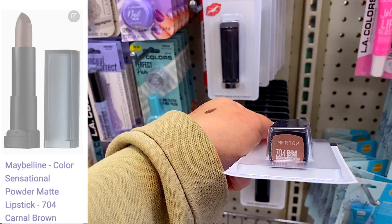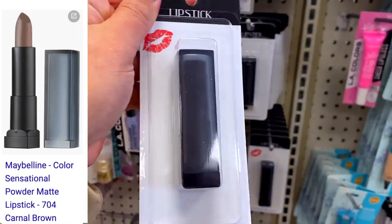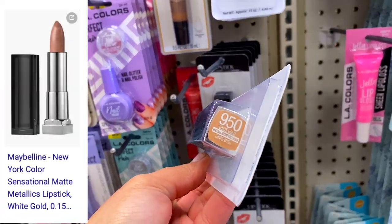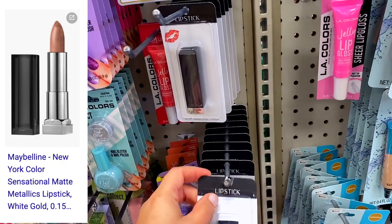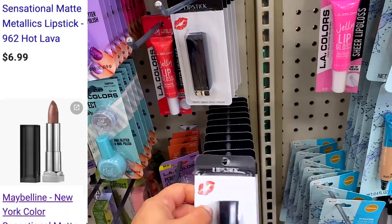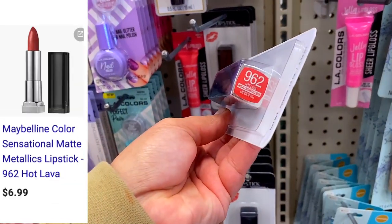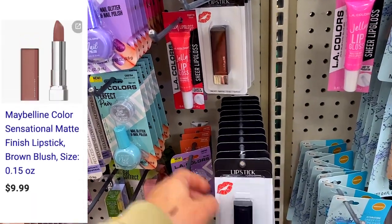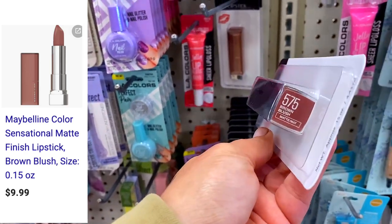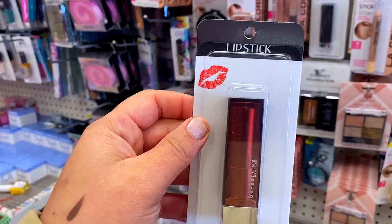This one is the Maybelline Color Sensation in shade 704 — it looked a little bit older but we'll test it out. Then there's another Color Sensation in white gold with pretty good reviews. Then I found a matte metallic one in Silkstone, and another matte metallic in Hot Lava. Look at those prices — $6.99, $7.99 — and then this one called Brown Blush retails for $9.99, so we'll definitely grab a few and swatch them in an upcoming haul.